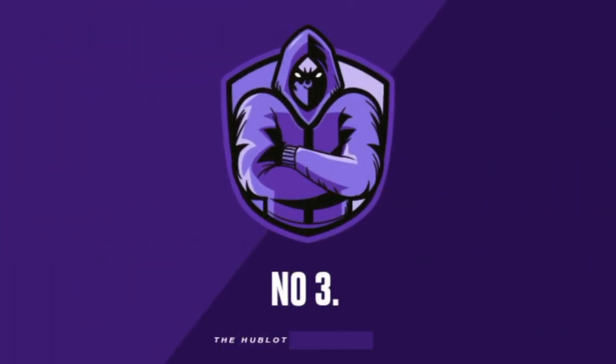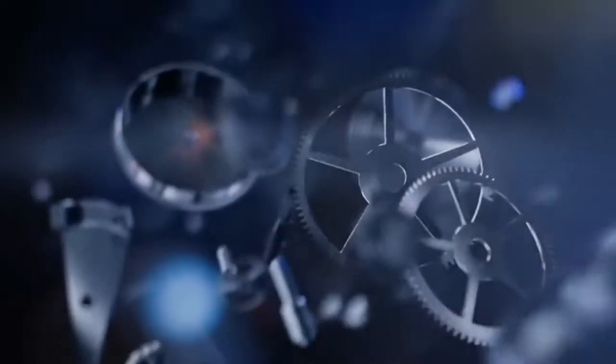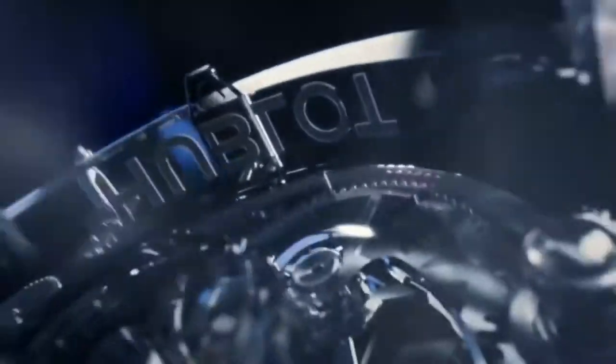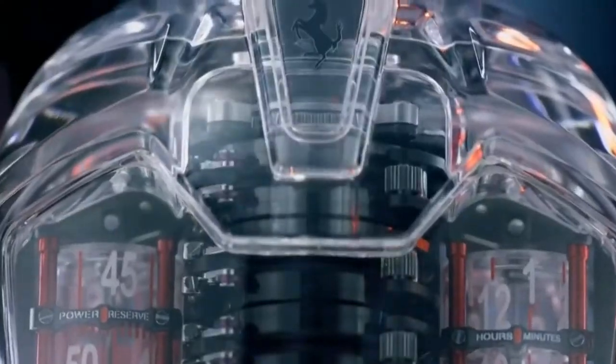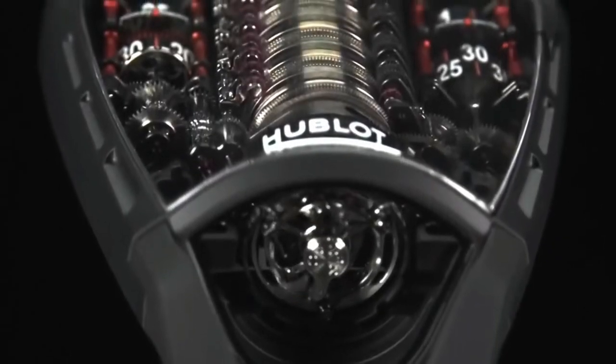Number 3: The Hublot MP05 LaFerrari. The Hublot MP05 LaFerrari was created as a tribute to the LaFerrari, with the Hublot engineers having designed, developed, and produced the timepiece in parallel with the car. The face is made from sapphire crystal shaped to be reminiscent of the car's outline. The case and buckle are crafted from black PVD titanium, with the strap being made from rubber. A total of 637 components power the movement of the watch, which is a record for Hublot.